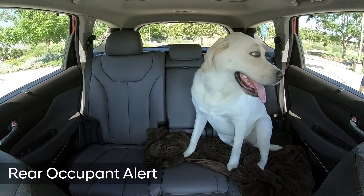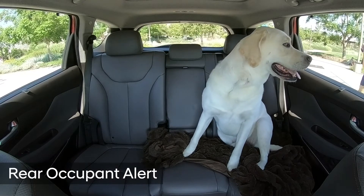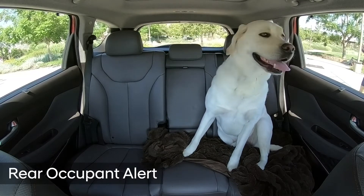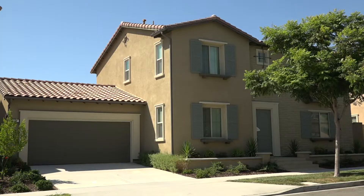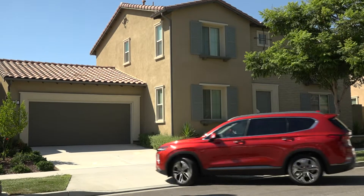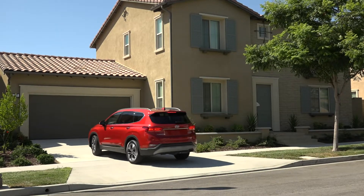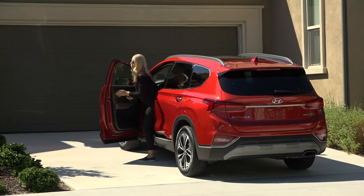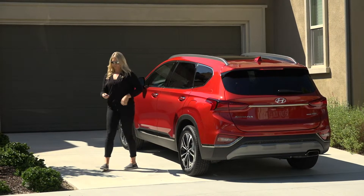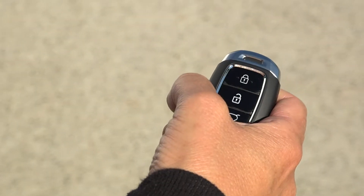The second safety feature is Rear Occupant Alert, which is included with SEL Plus and higher. Let's say this mom is driving home intently listening to the radio. She parks the car and, being the busy person she is, forgets that her dog is sleeping in the back. The first alert pops up on the center cluster, letting her know to check rear seats. Now let's say she ignores that warning — she exits the vehicle and locks the Santa Fe.